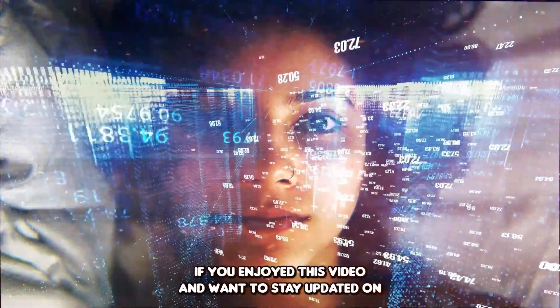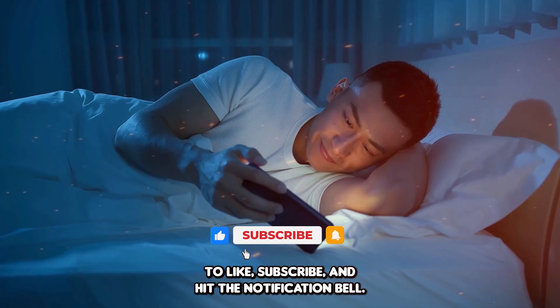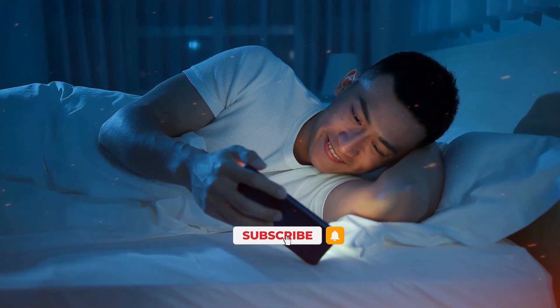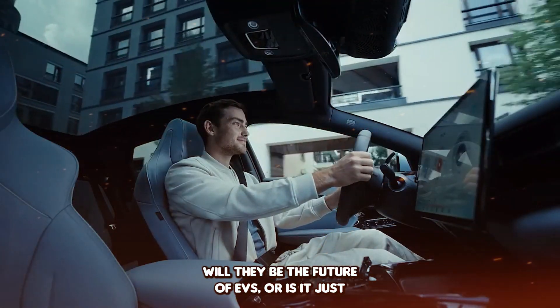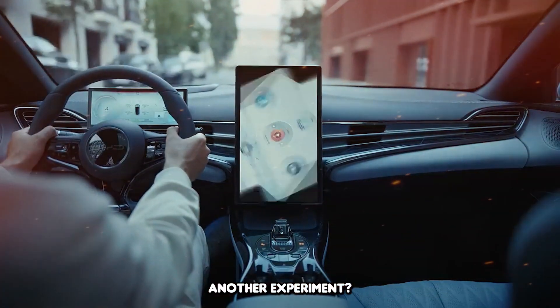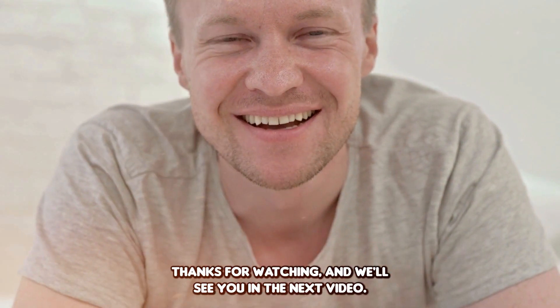If you enjoyed this video and want to stay updated on the latest technology and innovation, don't forget to like, subscribe, and hit the notification bell. What do you think about silver batteries? Will they be the future of EVs, or is it just another experiment? Let us know in the comments below. Thanks for watching, and we'll see you in the next video.